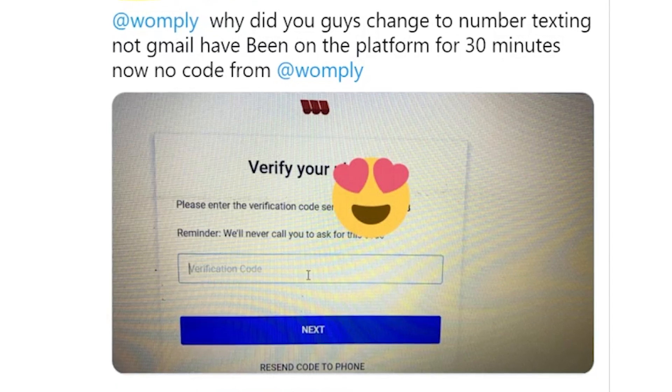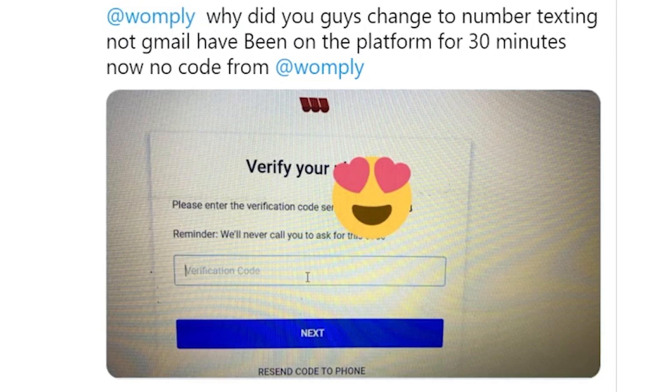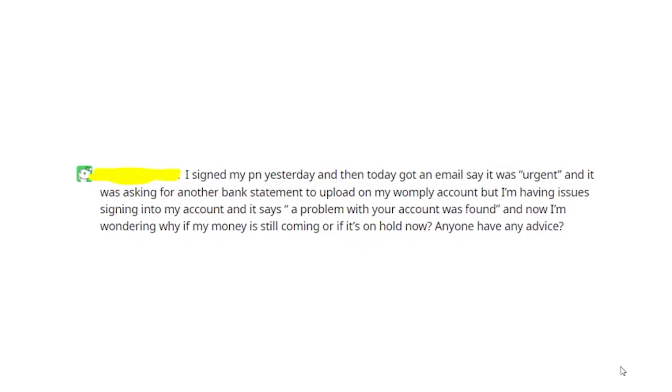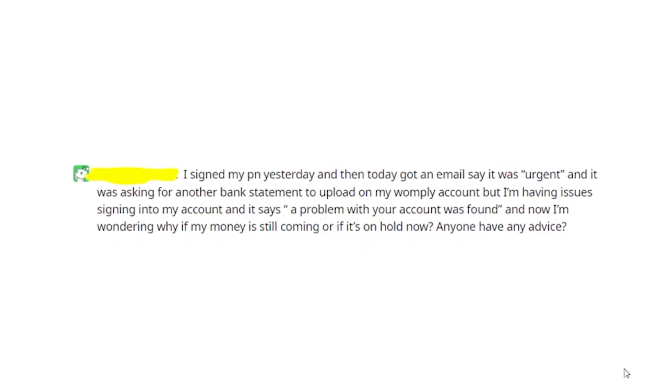So if you keep trying, you will eventually receive the verification code and be able to get into your Womply account. But even if you receive the verification code, enter it on the Womply website, and you still can't get into your account because you're getting an error message on the screen — like 'a problem with your account was found' that I showed you earlier — then something else is going on.